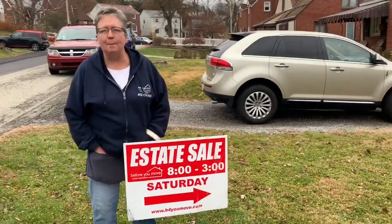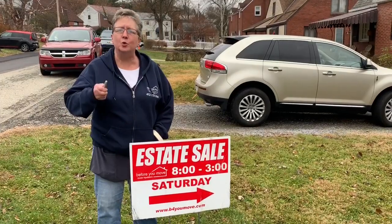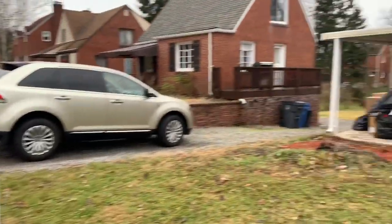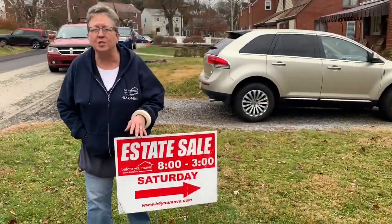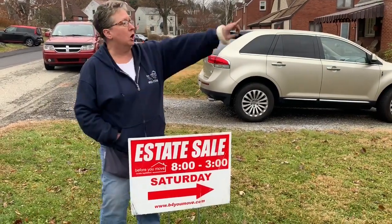We are back at it, and boy oh boy what a sale. This is another two-day sale here in Scott Township, 330 Elm Brook Lane. The house is bursting at the seams with some really neat, unique items, so let's go take a look.